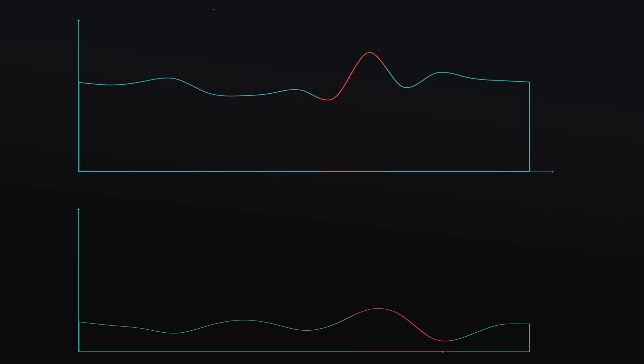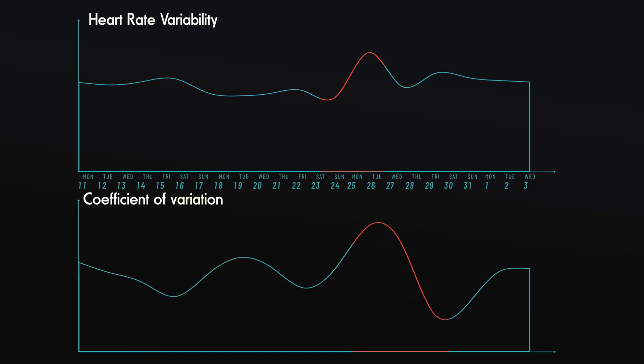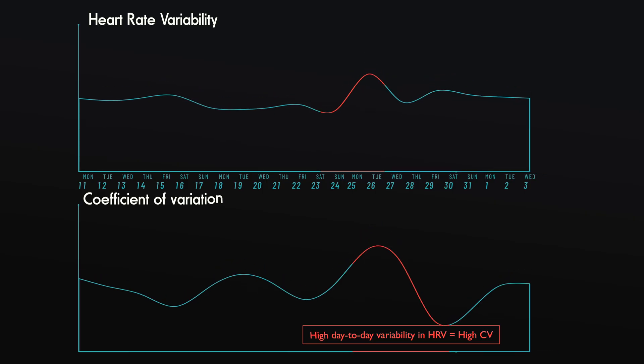A key principle of HRV-guided training is to limit stress on days when HRV is suppressed. This approach isn't about avoiding stress but managing it more adeptly. A stable HRV indicates a positive response to high stress, suggesting well-developed fitness and the ability to recover quickly from intense stressors. Conversely, a dip in HRV signals a negative response, often due to a mismatch between the stressor and our current capacity to handle it — whether from an overly challenging stimulus or non-training-related stressors. To analyze HRV stability, we can use the coefficient of variation, which measures day-to-day variability in HRV scores, and this combined with baseline changes can offer insights into how well you adapt to training and other stressors.